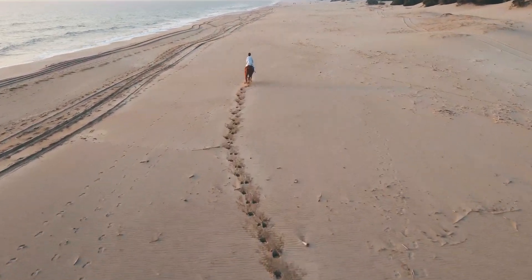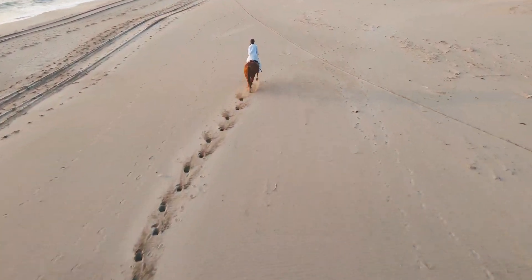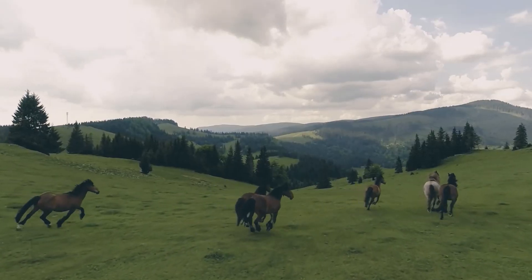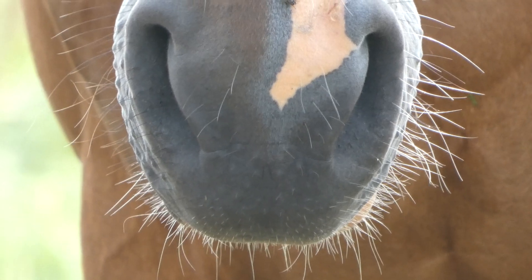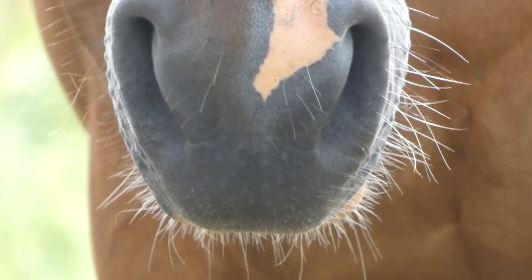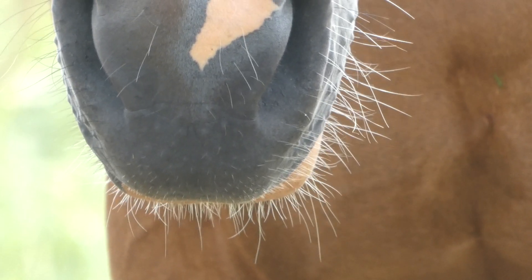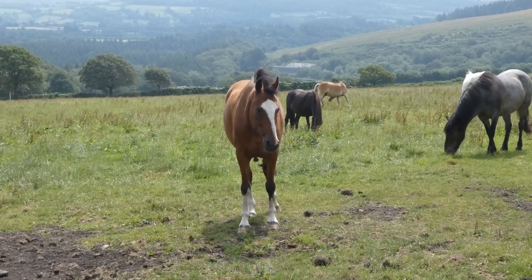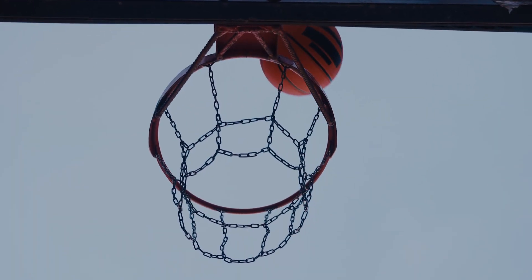The average horse can gallop at nearly 30mph. To propel an animal that can often weigh around half a ton to that speed takes a ton of energy. To provide the oxygen needed for such incredible power, horses have huge and efficient hearts. An average horse has a heart that weighs around four and a half kilos and is about the size of a basketball.